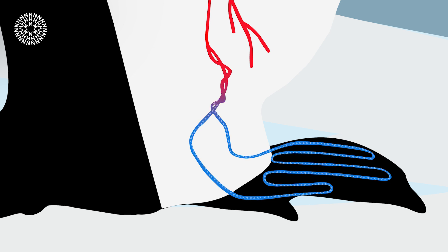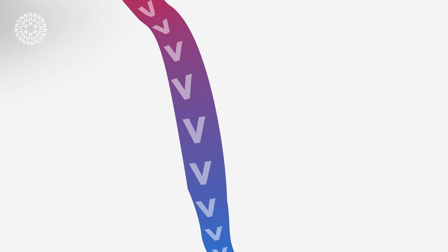The blood vessels carrying warm blood down from their body wrap around those coming back up, transferring heat to the cold blood flowing up from their feet. They can also control the rate of blood flow to their feet by varying the diameter of the blood vessels. It's a really efficient way of keeping their feet just a few degrees above freezing, warm enough to prevent frostbite without losing too much heat from their bodies.